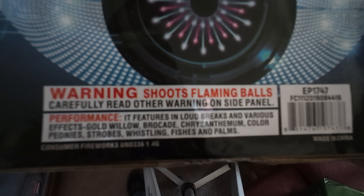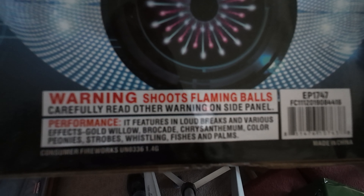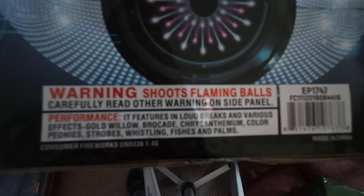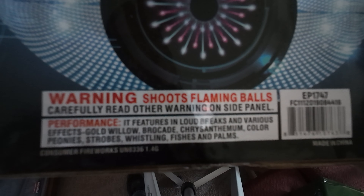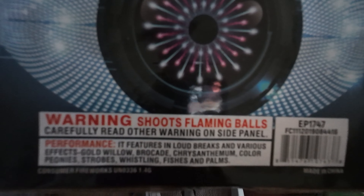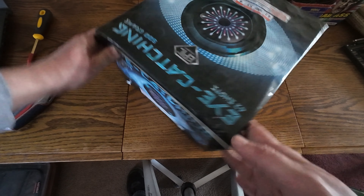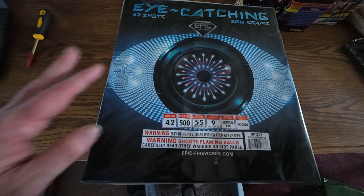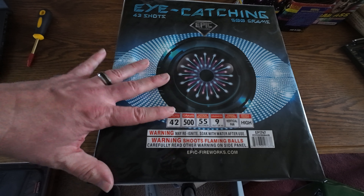Performance on this cake features loud breaks and various effects: gold willow, brocade, chrysanthemum, color peonies, strobes, whistling, fishes, and palms. You guys know I love mixed effects in a cake — I love those little fish swimming around. This one caught my eye from the description.